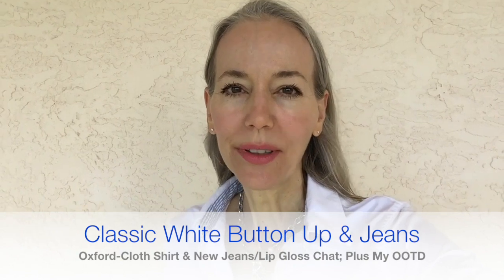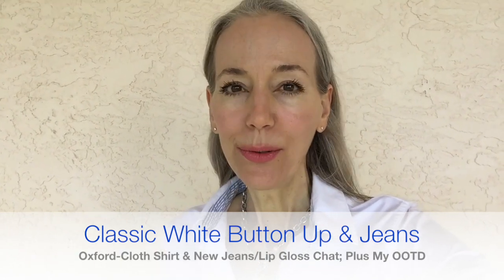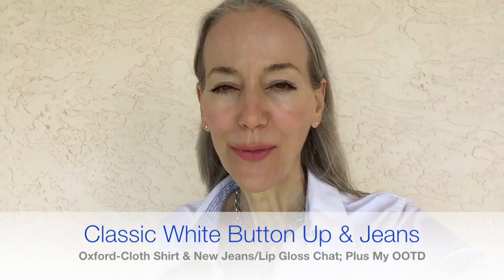Hi everybody! I wanted to talk to you a little bit before I showed you my outfit today because I have two new items. I wanted to talk about this shirt first — I wear this kind of outfit, which is an oxford cloth shirt and jeans and flats, all year long. It's my favorite casual outfit to wear.